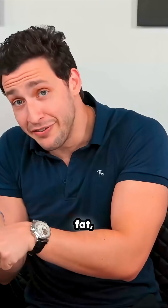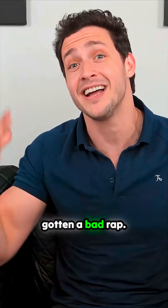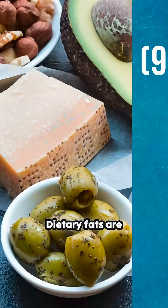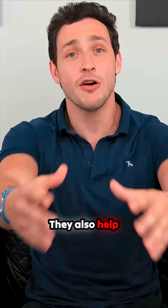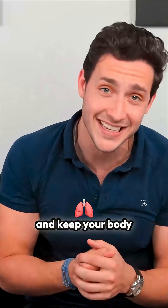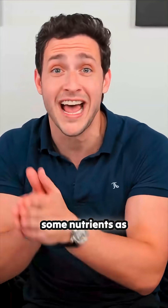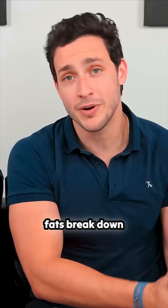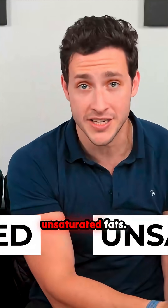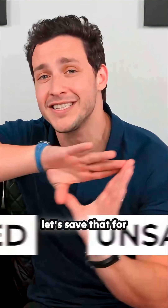Jumping over to fat — I want to first tell you that dietary fats have gotten a bad rap. Dietary fats are essential to give you energy and support cell growth. They also help protect your organs and keep your body warm. Fats help you absorb some nutrients as well as producing vital hormones like testosterone. Furthermore, fats break down into saturated and unsaturated fats, but that can get controversial and complex, so let's save that for the Nutrition 201 video.